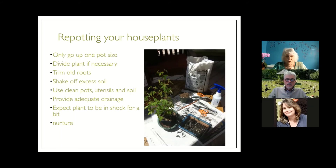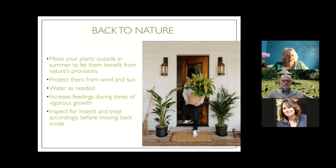Always make sure your container provides adequate drainage so water can move out of the soil when needed. As a rule, always try to provide drainage. After repotting, your plant might be in shock for a week or so — nurture it and care for it, and it will reward you with a large amount of growth. Always make sure your container provides adequate drainage so water can move out of the soil when needed.